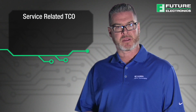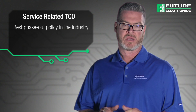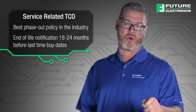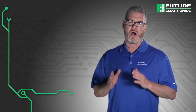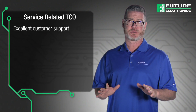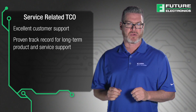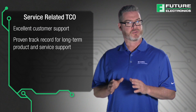Tianma NLT America has the best phase-out policy in the industry. Customers receive end-of-life product notification 18 to 24 months before last-time buy dates. Tianma NLT America has always been customer-driven, maintaining excellent customer support during many different challenging market conditions and supporting a proven track record for long-term product and service support.